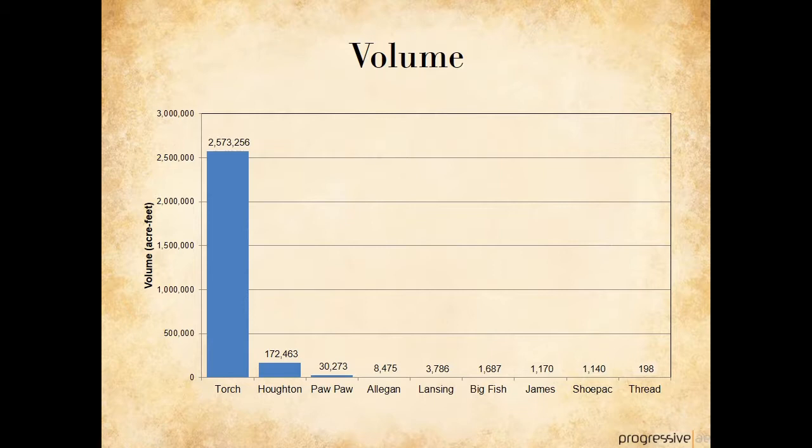Lake volume is really the overall measure of just how big the hole in the ground is. Torch Lake dwarfs all the other lakes in our group — it's large in all three dimensions: long, wide, and deep, throughout the whole area. Houghton Lake is long and wide, but not deep, so its volume is not nearly as large as Torch Lake. In the lakes shown on this slide, Lake Lansing is again about in the middle. Volume becomes particularly important when we discuss the amount of pollution, like phosphorus, that washes into a lake.